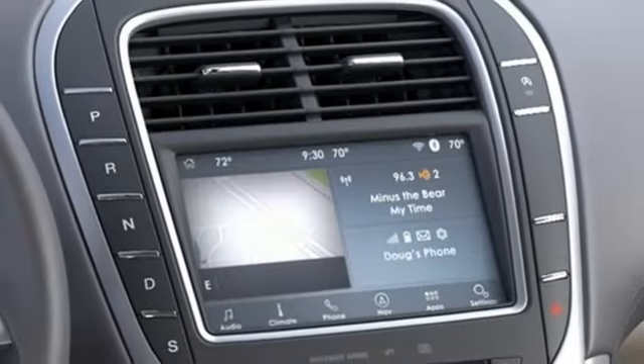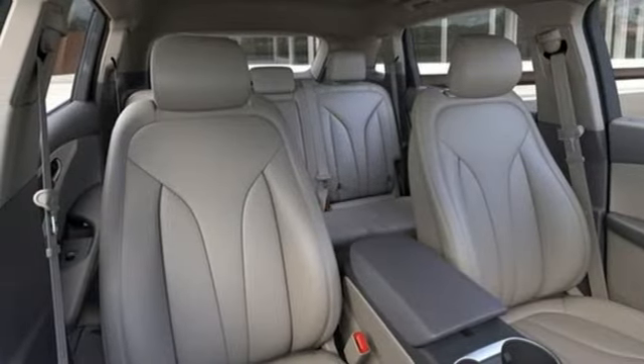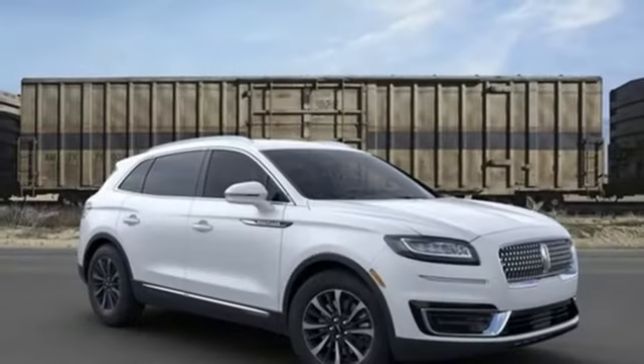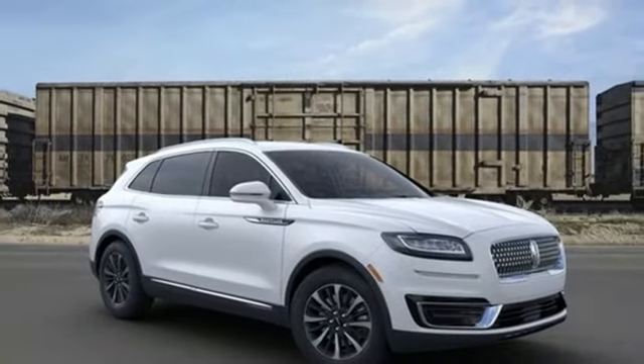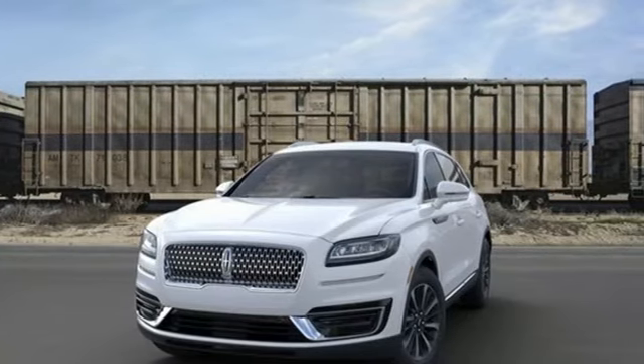Autonomous cruise control, external memory control, doors and push button start proximity key, dual zone climate control, configurable instrument gauges, and intercooled turbo inline four cylinder engine. Take it for a test drive today.